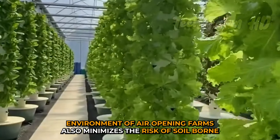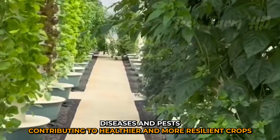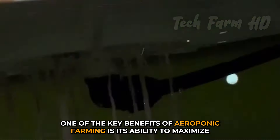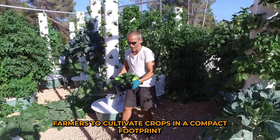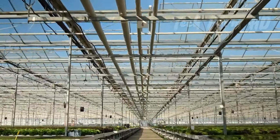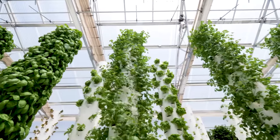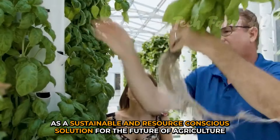The controlled environment of aeroponic farms minimizes the risk of soil-borne diseases and pests, contributing to healthier and more resilient crops. One of the key benefits is its ability to maximize space utilization. Vertical aeroponic towers and racks enable farmers to cultivate crops in a compact footprint, making it suitable for urban agriculture in areas with limited space. This spatial efficiency, combined with the reduced need for water and soil, positions aeroponic farming as a sustainable and resource-conscious solution for the future of agriculture.